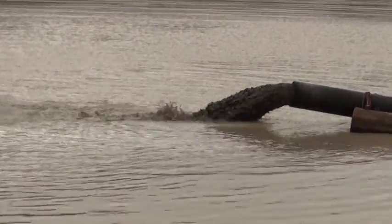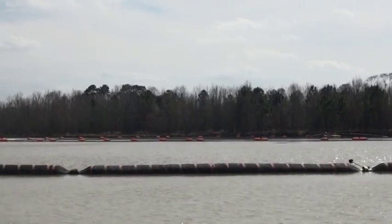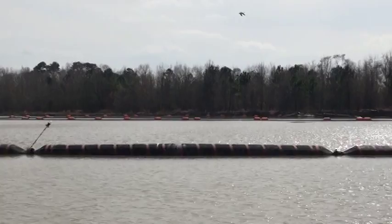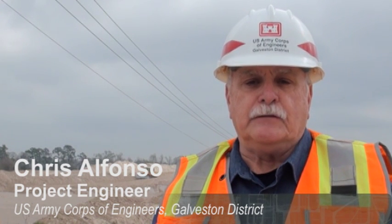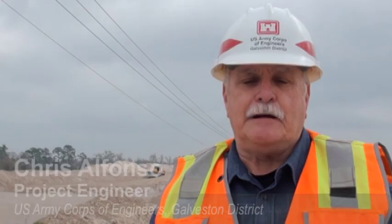The dredges have to pump approximately 30,000 feet each to get to the placement areas. Both of these areas receive the material from the dredge pipeline. The dredges are working 24 hours a day, so it's quite a challenge for the contractor to keep all that equipment working, and they have done an admirable job.